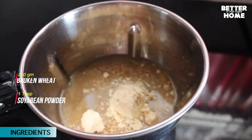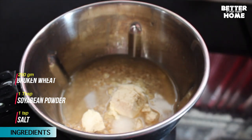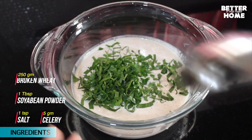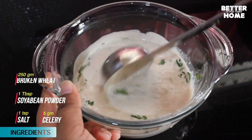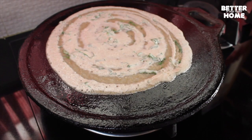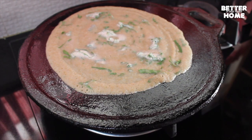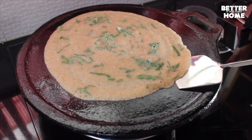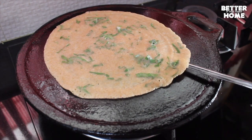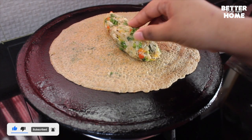Add soybean powder and salt to the soft broken wheat and grind it into a smooth batter. Enrich the batter with chopped celery leaves and make the base. Add the prepared filler and fold it well.